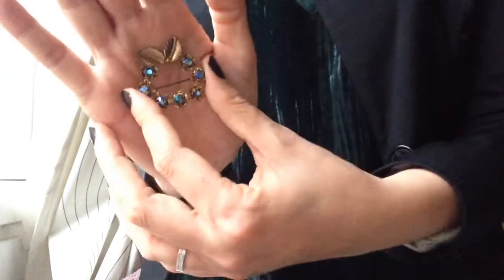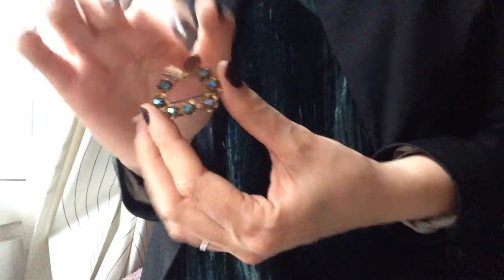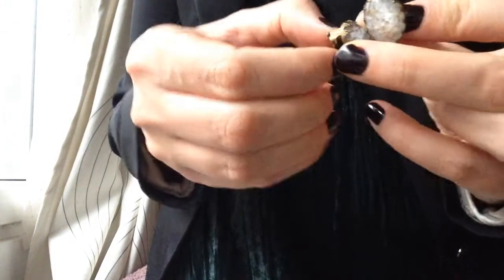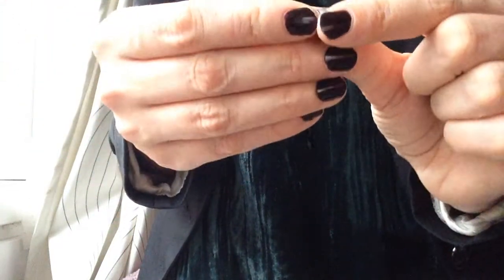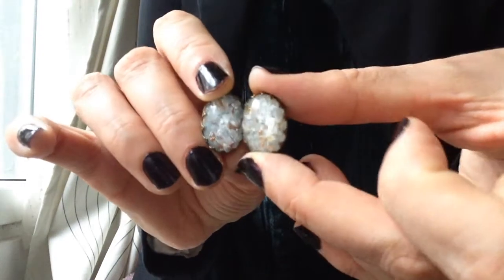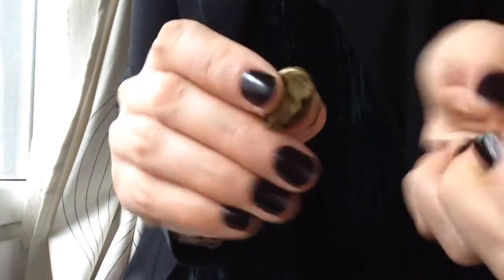AB stones on such a beautiful brooch! I love these — the darker AB stones are my favorites; they're so much more interesting. And some earrings — it's glass with something else; do you have any idea what this is? They're really pretty and quite old. You can see from the back that it really looks old.